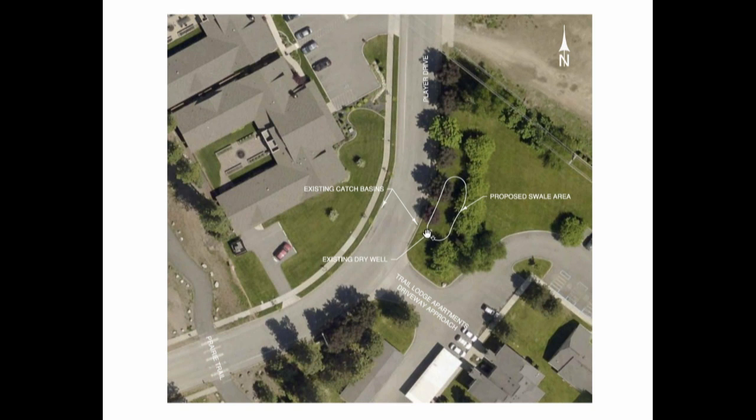When stormwater exceeds the capacity of that dry well and catch basins, it'll overflow into a swale area that we would maintain — cleaning it out or anything like that. They would still be mowing it as part of normal landscaping. We talked to them about making this as unobtrusive as possible so it wouldn't be an inconvenience. This is the first of a few different swale projects I'll be bringing to you.